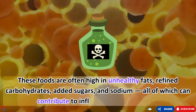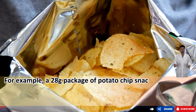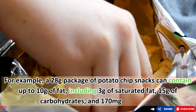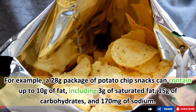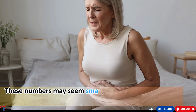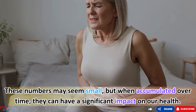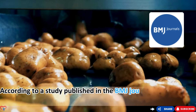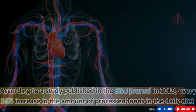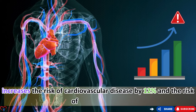For example, a 28g package of potato chip snacks can contain up to 10g of fat including 3g of saturated fat, 15g of carbohydrates, and 170 milligrams of sodium. These numbers may seem small but accumulate over time. According to a study published in the BMJ in 2019, every 10% increase in processed foods in the daily diet increases the risk of cardiovascular disease by 12% and stroke by 11%.